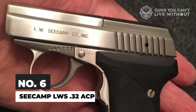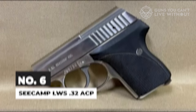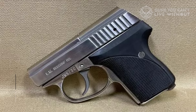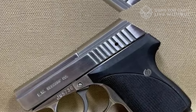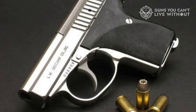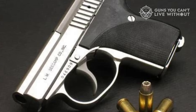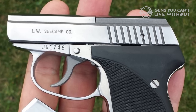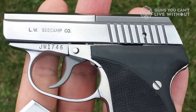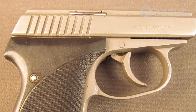At number 6 on our list is a venerable name among true micro-compact pistols. Seacamp's LWS is a 6-shot .32 ACP that, for a long time, had no genuine competitors — it was such a unique offering that they were commonly just called the Seacamp. This is a tiny minimalist gun weighing not even 14 ounces when fully loaded, measuring 3.25 inches tall and 4.25 inches long. You can truly stash this pint-sized pistol anywhere.